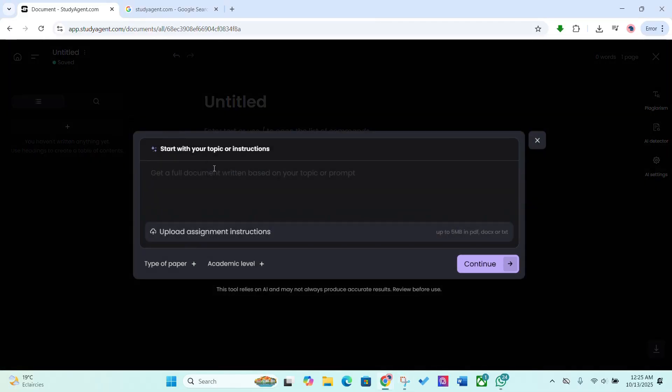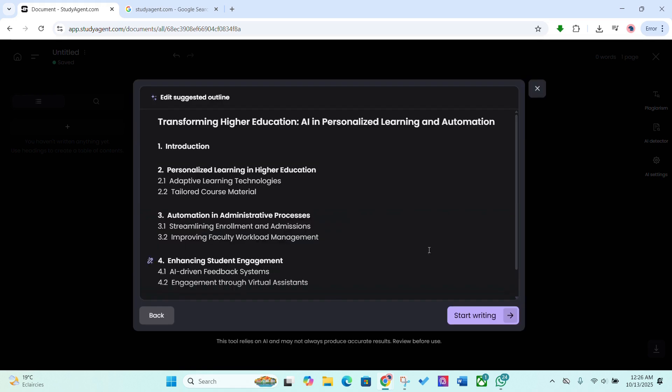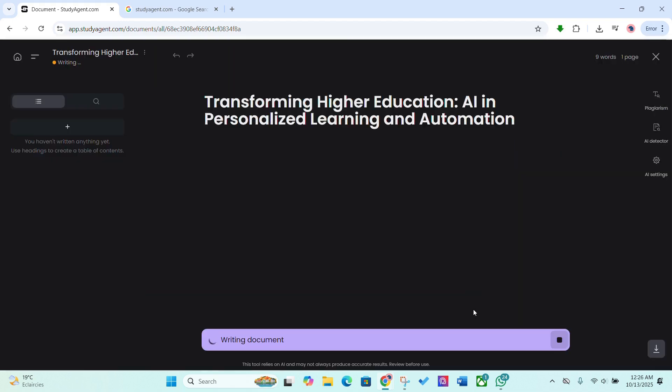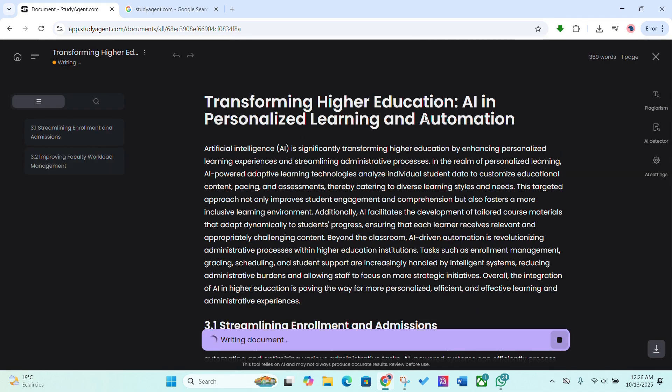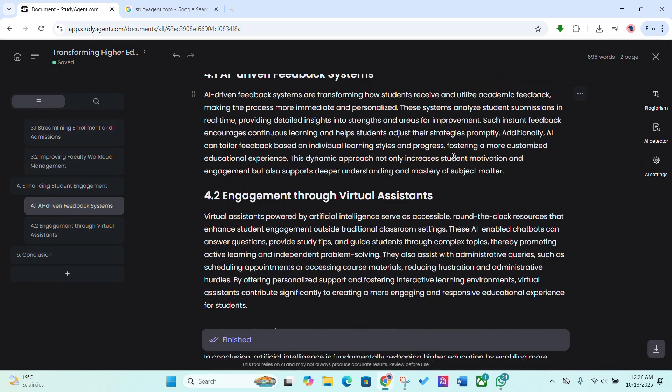First up, the AI writer. You can start from scratch or paste your notes and StudyAgent instantly helps you structure, expand and polish your ideas into a full, well-organized draft. It's not just another chatbot — it's trained on real academic writing, so everything feels clear, relevant and formal.